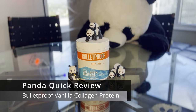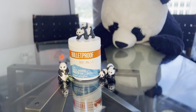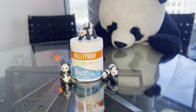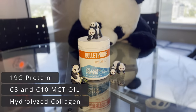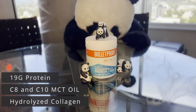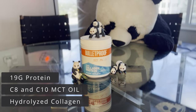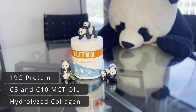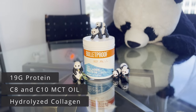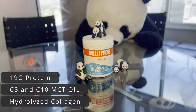Looking for a delicious and healthy way to add protein to your diet? Bulletproof claims their vanilla collagen protein powder provides 19 grams of collagen peptide protein per serving, as well as amino acids that support strong bones, flexible joints, and glowing skin. They also claim C8 and C10 MCT oil provides sustained energy to keep you going throughout the day, while pure hydrolyzed collagen helps keep you looking and feeling your best.